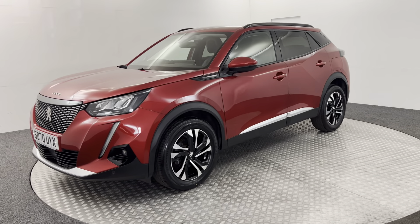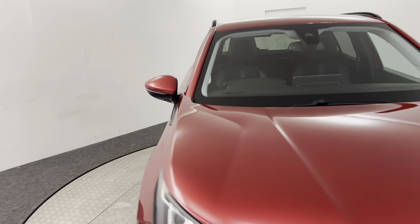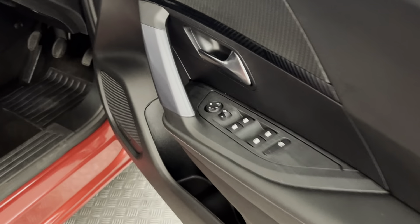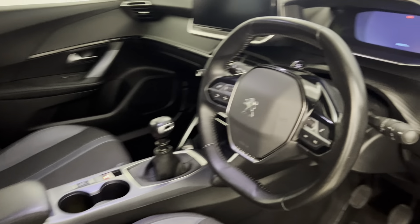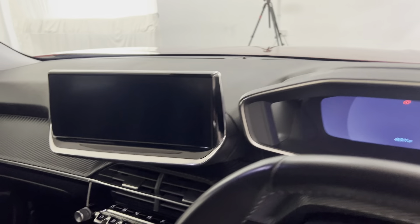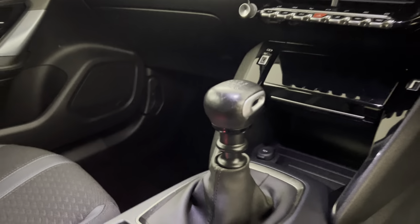I'll just quickly jump inside to show you what we've got in there. Electric windows all around, electrically adjustable and folding door mirrors, full cloth interior, and all the seats are in superb condition. Multi-functional steering wheel, auto lights and wipers, digital display up top, touchscreen with sat nav, DAB radio and Bluetooth, and a manual gearbox.